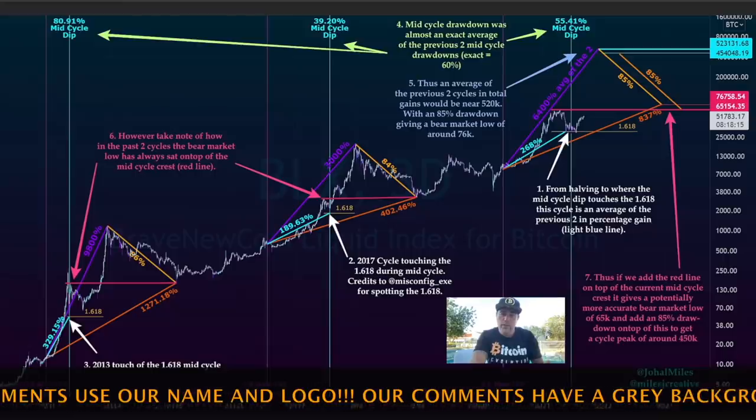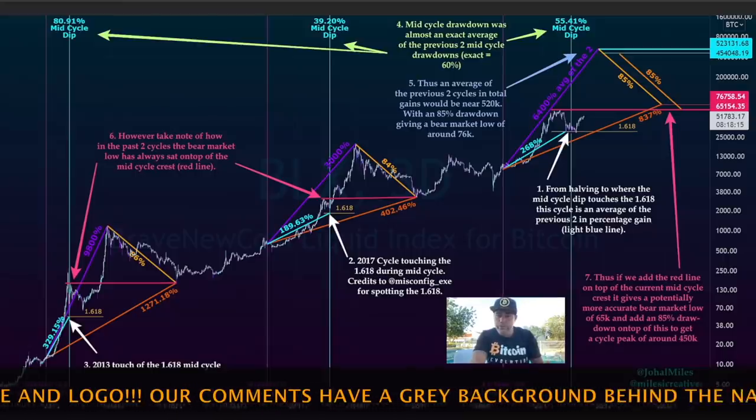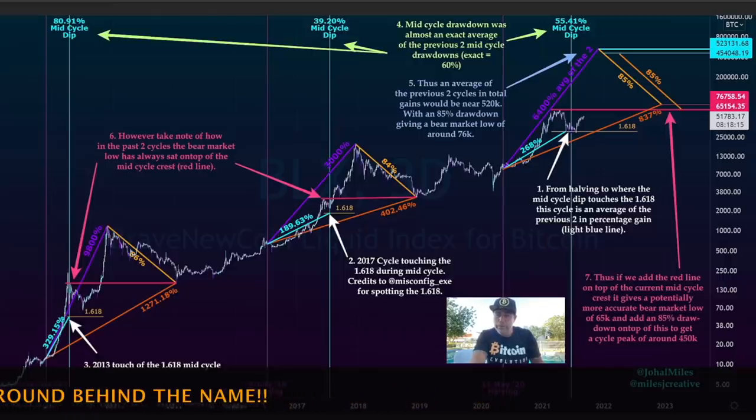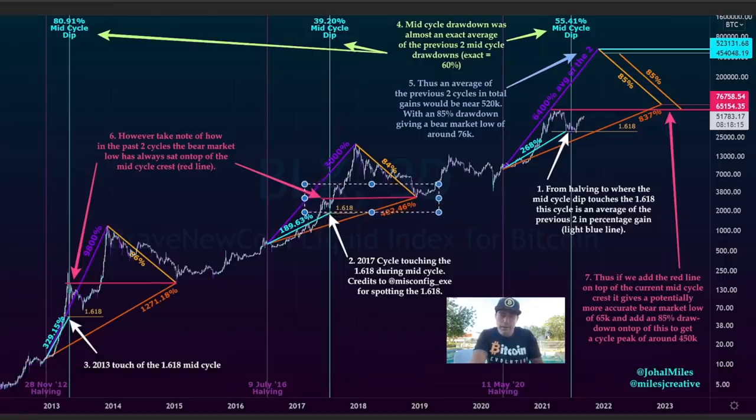If we pull back 84% like we have done in the previous two cycles to the bottom — which will be the bear market — and if that bottom would be the top of the mid-cycle of the bull run, like it was before, then that would be $64k. And that would mean we need to go to $450,000 to create that new bottom of $64k. That's a lot of speculation, I know, but I really like this chart. Even if we go above $200k, I'm already happy.